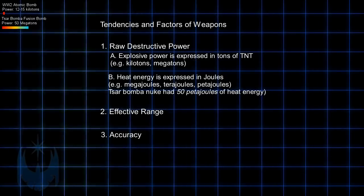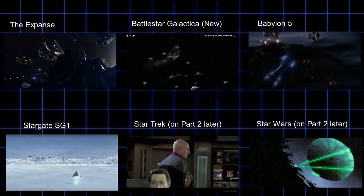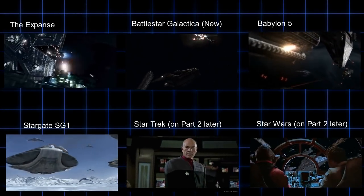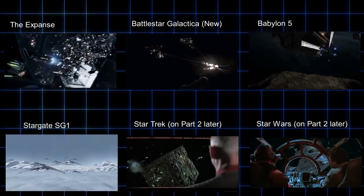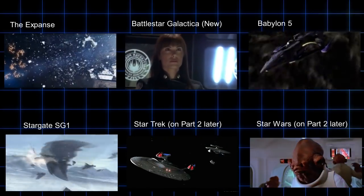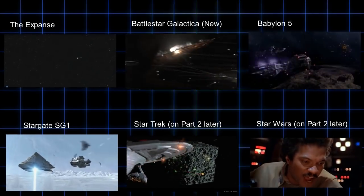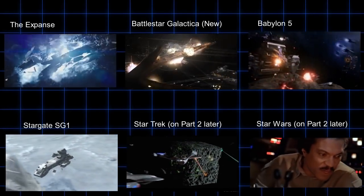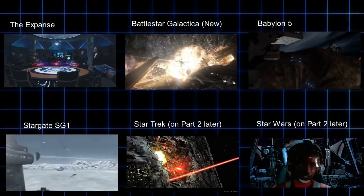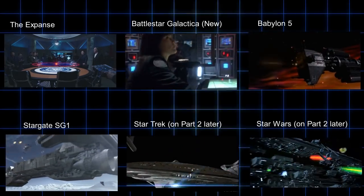I've chosen six sci-fi universes for weapons: Star Wars, Star Trek, Stargate, Babylon 5, Battlestar Galactica, and The Expanse. There's certainly a lot more sci-fi universes out there, but we're sticking to film and television for now, and sticking with these since they're probably some of the most popular. I've also chosen to lump The Expanse with Battlestar Galactica, since these universes pretty much use the same type of weapons. So keeping these benchmarks in mind, let's get cracking.